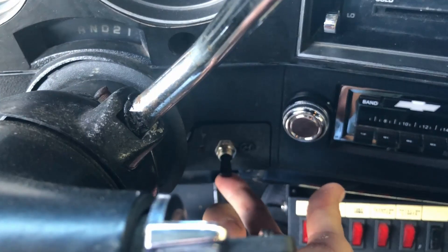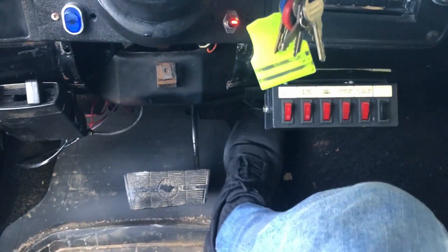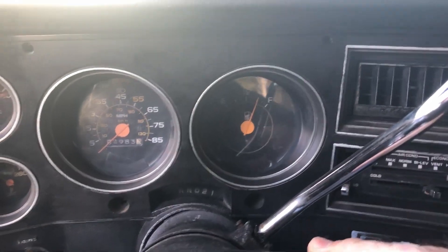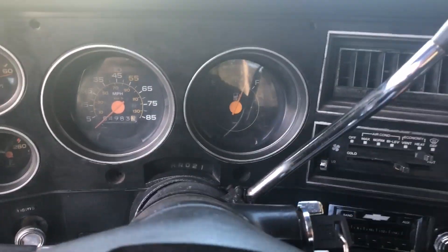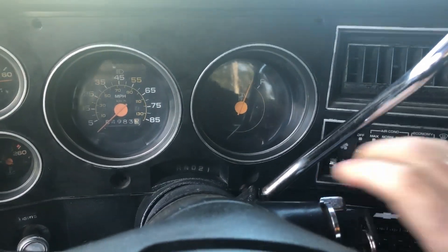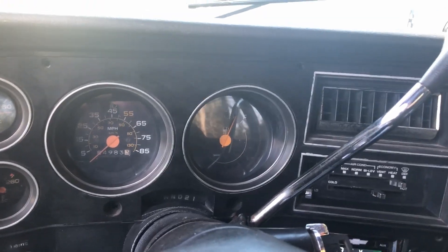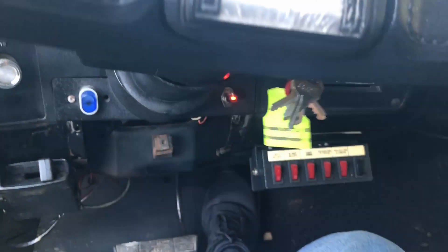So this used to be a mechanical fuel pump, and now it's an electric fuel pump, so it's a little bit different situation here. We do have a little switch here we need to hit for the fuel pump. Oh, the light even works. We'll give it a couple pumps, because it is still carbureted. Maybe a couple more pumps. Oh, it wants to go. There she goes.